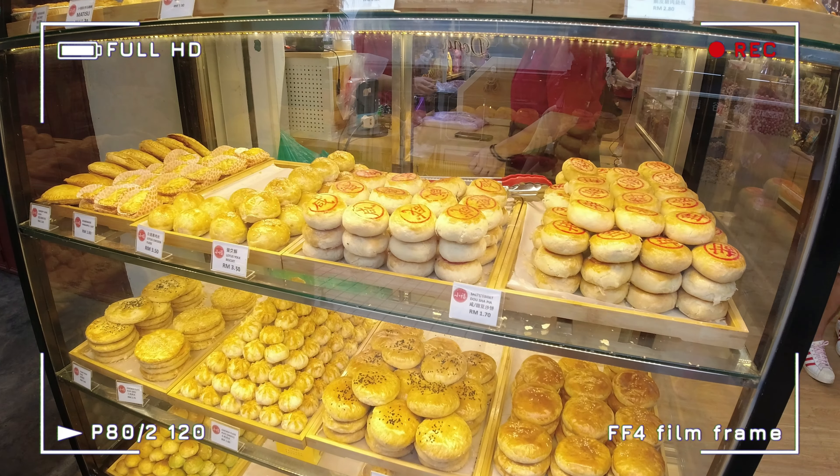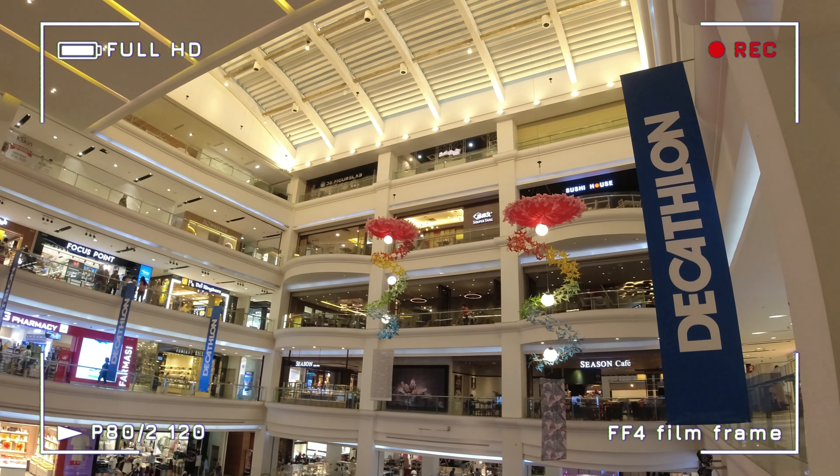We did a one day tour to JB and it was an eatathon, shopathon and walkathon — it was loads of fun. Come along with me as we explore JB together.